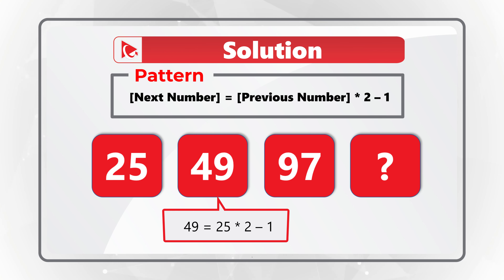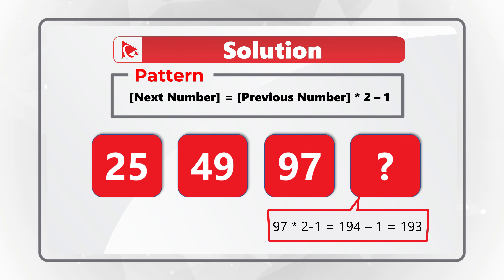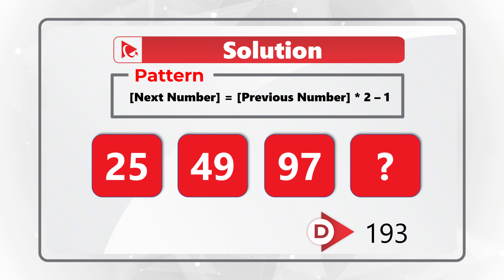The number after that will be calculated as 49 multiplied by 2 minus 1, giving us 97. Then the missing number will be calculated as 97 multiplied by 2 minus 1, which equals 194 minus 1, and the end result is 193. So the correct choice here is Choice D: 193.